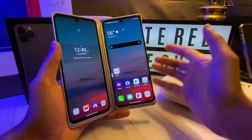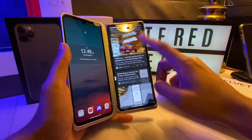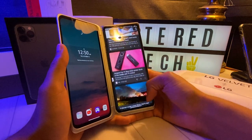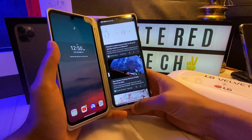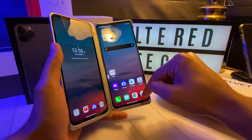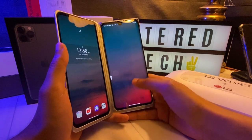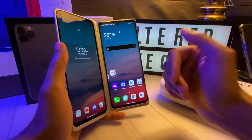Some of you guys are saying this doesn't have 90Hz or 120Hz. But to me, it doesn't really matter depending on how you use your phone. If you're scrolling at light speed or just flicking it quite rapidly, yeah, you're going to notice the refresh rate. It might bother you a little bit if you're coming from a 120Hz display. But if you just take your time and scroll down like the average person, it's not really going to bother you. Animations are pretty quick and snappy.